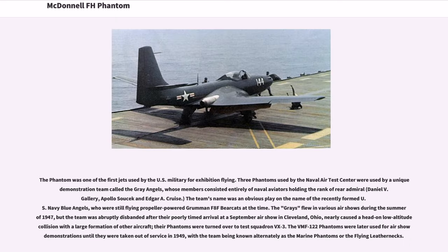The Phantom was one of the first jets used by the US military for exhibition flying. Three Phantoms used by the Naval Air Test Center formed a unique demonstration team called the Gray Angels, whose members consisted entirely of naval aviators holding the rank of Rear Admiral: Daniel V. Gallery, Apollo Sosik, and Edgar A. Cruz. The team's name was an obvious play on the name of the recently formed US Navy Blue Angels, who were still flying propeller-powered Grumman F-8F Bearcats at the time. The Grays flew in various airshows during the summer of 1947, but the team was abruptly disbanded after their poorly timed arrival at a September airshow in Cleveland, Ohio nearly caused a head-on low-altitude collision with a large formation of other aircraft. Their Phantoms were turned over to Test Squadron VX-3.